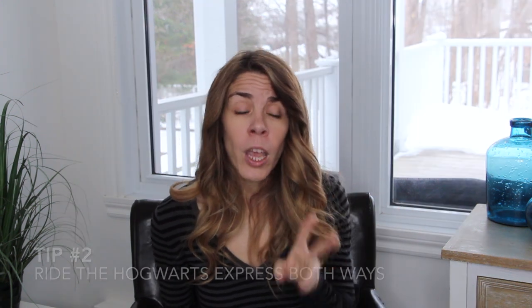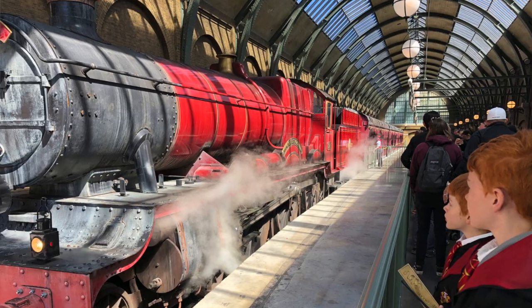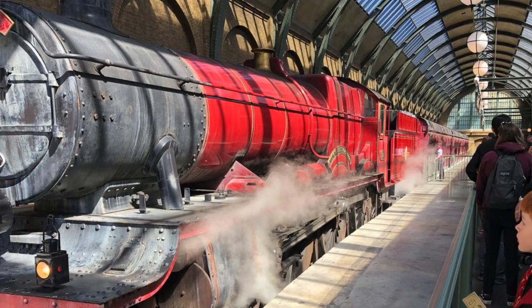Another benefit of having park-to-park access is that if it gets really crowded in one of the parks, you can switch to the other park and ride some rides that are going to be a bit less busy. That brings me to tip number two: you're definitely going to want to ride the Hogwarts Express both ways. It's a different experience each way, so if you get that park-to-park ticket, definitely ride from Diagon Alley to Hogsmeade and then Hogsmeade back to Diagon Alley.